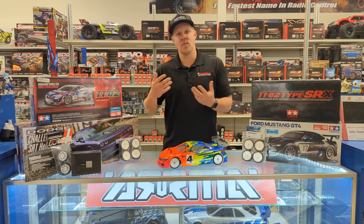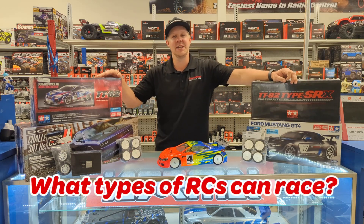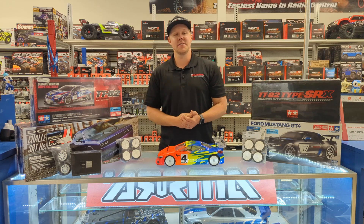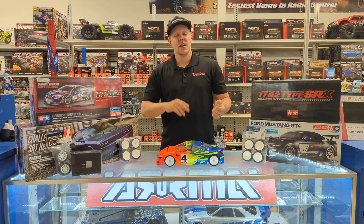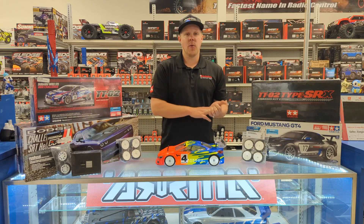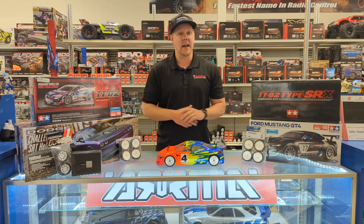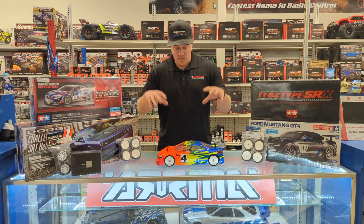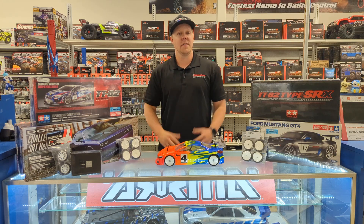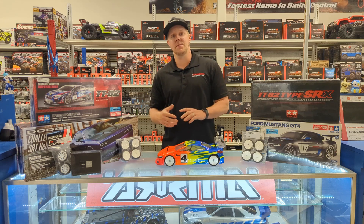So you know who can race and where we're going to be racing. Now let's talk about what types of RCs we will be running on race day. The four classes we are running this racing season are going to be novice brushed, 21.5 brushless spec, 21.5 brushless open, and 25.5 VTA. You can find the full breakdown of racing class rules on our Facebook page or right here in store. And if you have any additional questions, feel free to give us a call or shoot us a message on Facebook and we're happy to help.